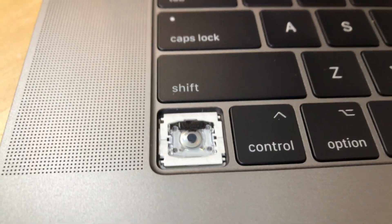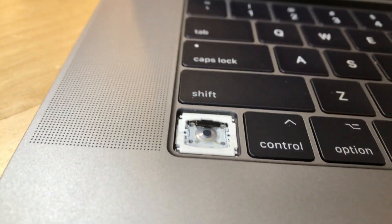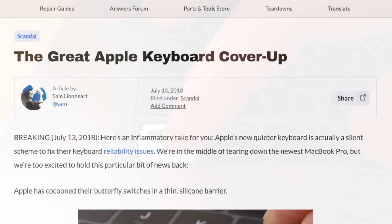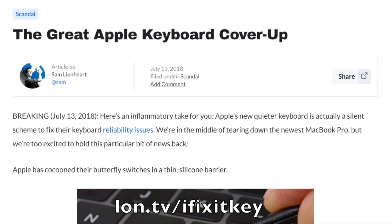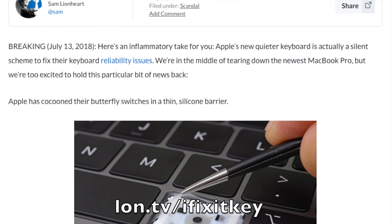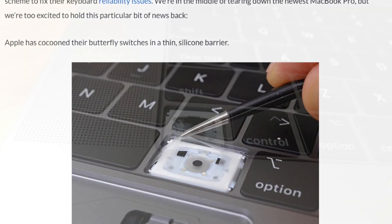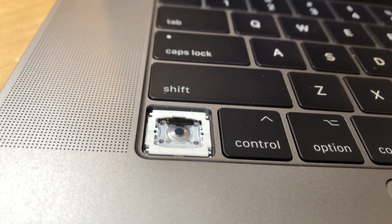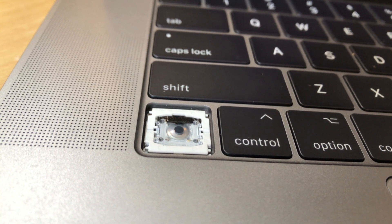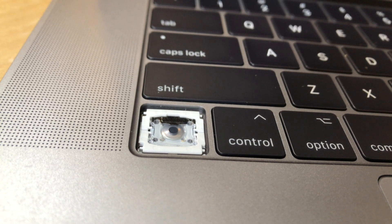I did check out the iFixit website where they took apart the newer keys and compared them to the older ones. If it was the newer key, it would have a membrane over the mechanism. It doesn't. So I don't know if this is going to hold up in the long run because there's really not much different here. It looks like they can't get that new membrane keyboard onto the older equipment like I have.